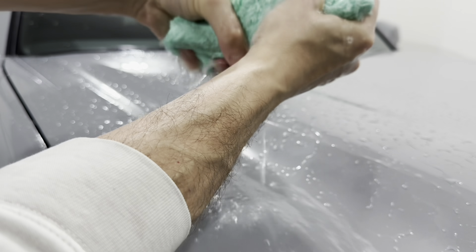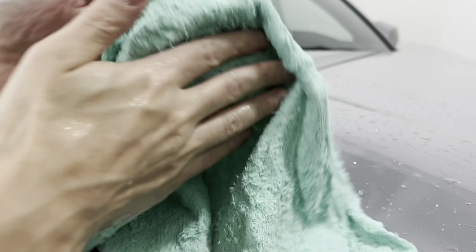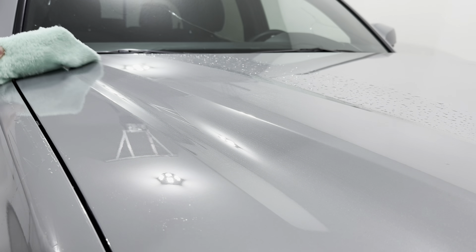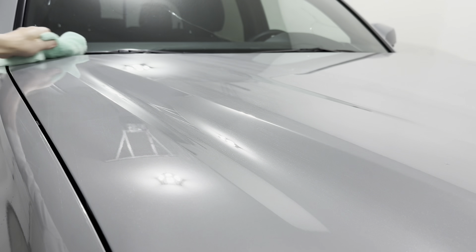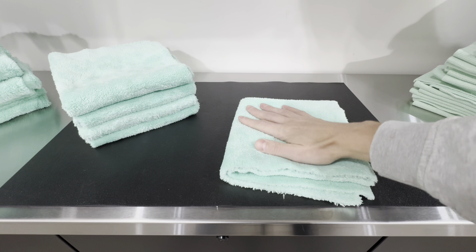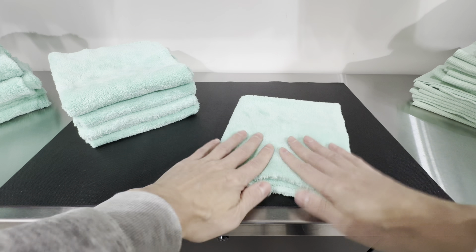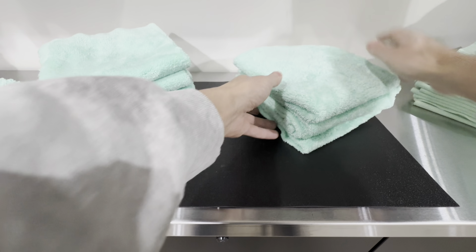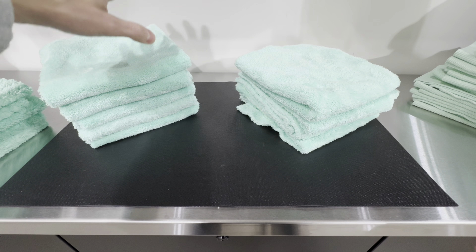The 500 GSM towels are ideal for waterless washing, rinseless washing, or even as a wash media with car soap. It's a thicker pile towel — when you fold it in four, it creates a really nice thickness so you don't apply too much pressure while washing your car. That's what the 500 GSM is designed for.